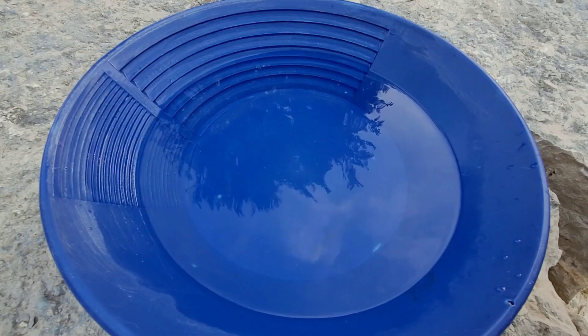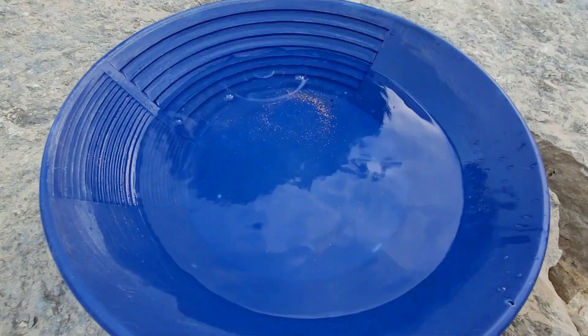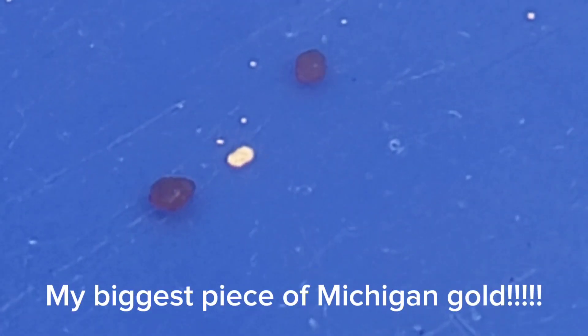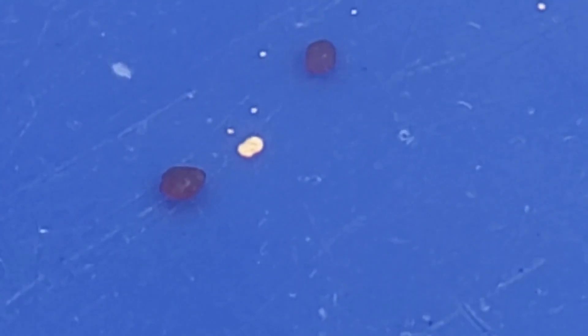Back at the house with the gold cleaned up — let's see what it looks like. Nice little haul for today; even got a couple of nice-sized garnets in there. I haven't had garnets since my first trip to Michigan. There's that big piece of gold I'm calling the Michigan nugget — really excited about that one, along with the two nice-sized garnets.